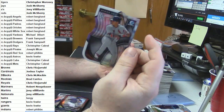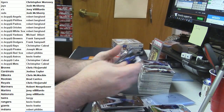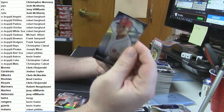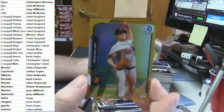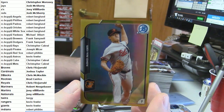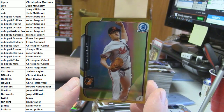Greg Byrd updates. Kolten Wong die cut. At least we pulled a couple of colored autos out of this — that is nice to see. Robert Stevenson mini card. Gold refractor for the Orioles, eBay 1-of-1, one out of 50: Wei-Yen Chen — eBay 1-of-1.